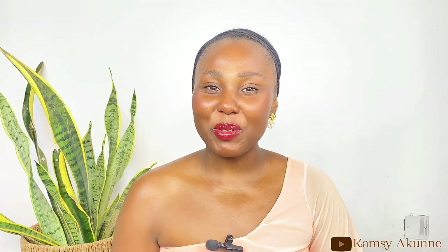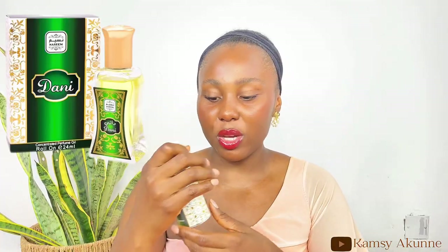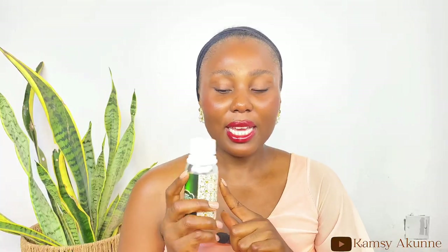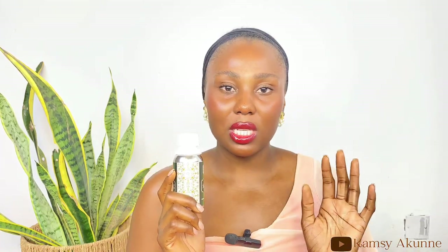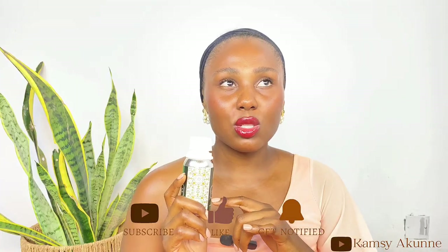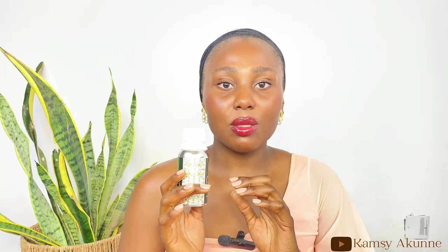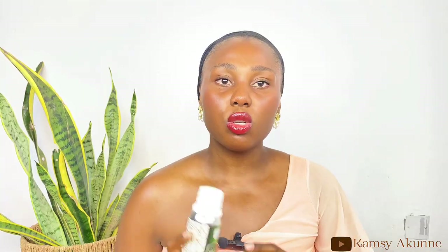The next fragrance is Danny. I have this in 100ml. Danny is a unisex fragrance — both male and female can use it. It is a musky, citrusy, powdery fragrance. It's not sweet, not so fruity, not floral, and not woody. It's mostly citrusy and musky and it dries down in a powdery form. That's what you get from this fragrance.